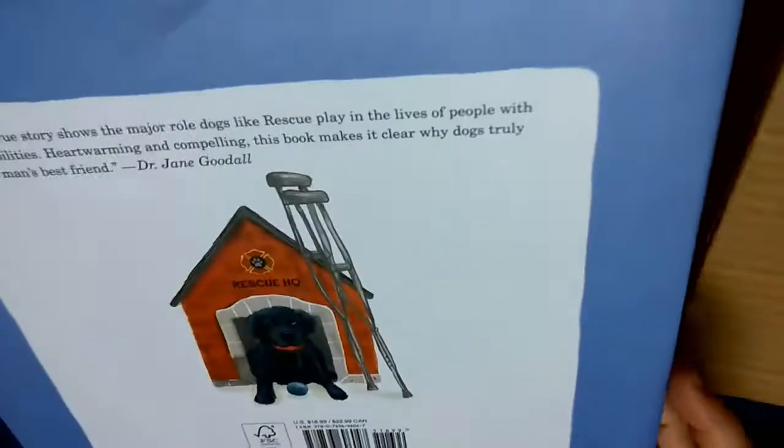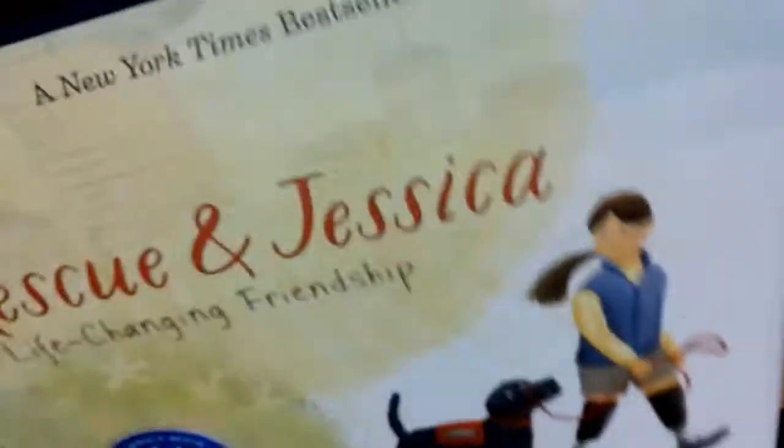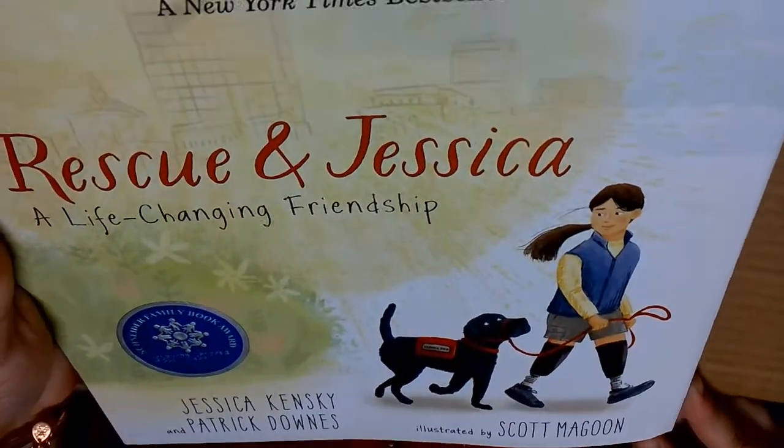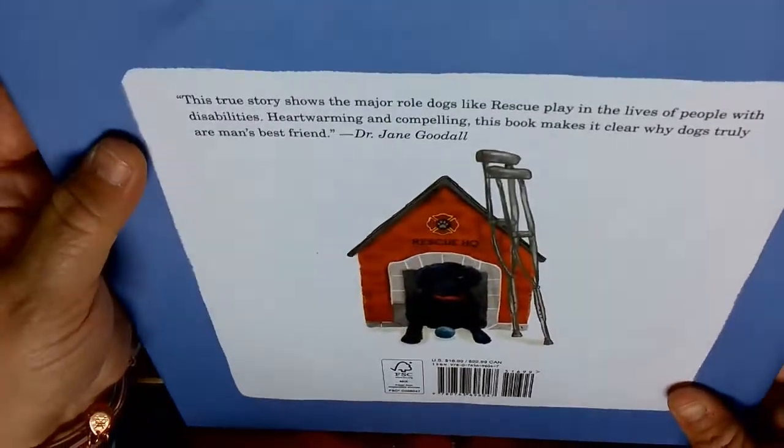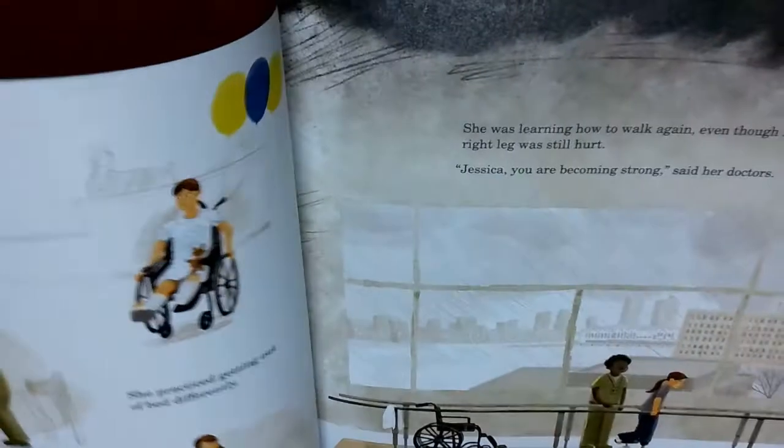Another dog story! This is Rescue and Jessica - a life-changing friendship. It's another animal story that's based on a true story, all about a rescue dog.